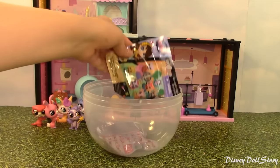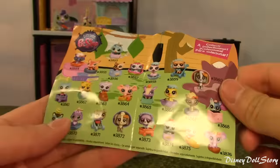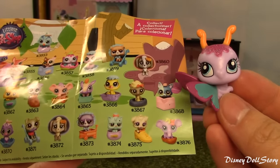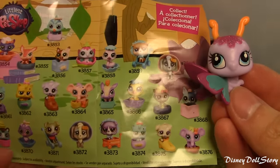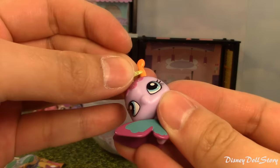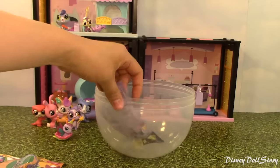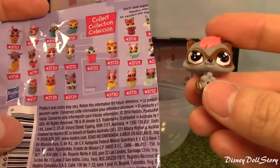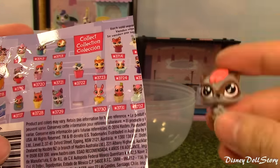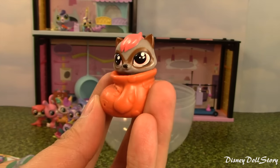Finally we have to open up these LPS blind bags. This one is a pet hideout collection. Which one did we get? She is a butterfly — number 3857. She comes with a tiara and she looks so pretty inside a flower petal. For the next blind bag, we have a raccoon — he comes in a sock, number 3732. He looks so adorable.